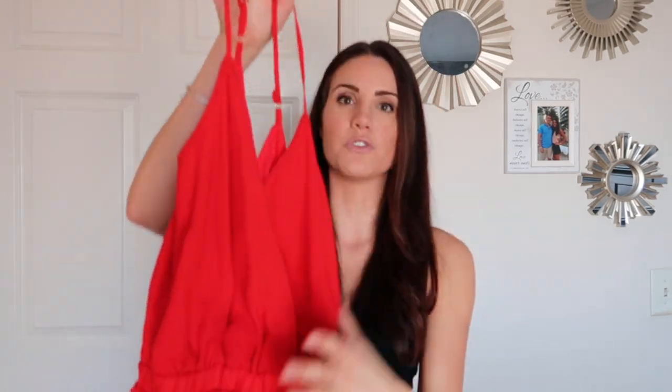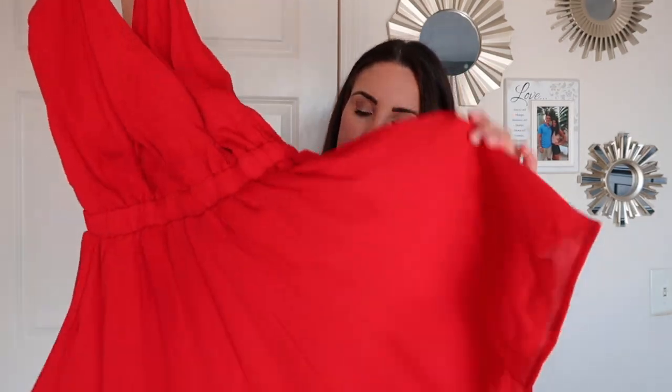The next brand is called Show Me Your Mumu — I love that name, it's so cute. Their stuff is so cute; the brand is out of California and I absolutely love all their stuff. So this is a romper — as you can see, I love rompers, and I also love red. This is a super cute romper in a chiffon fabric with a deep V in the back. I absolutely love this one.